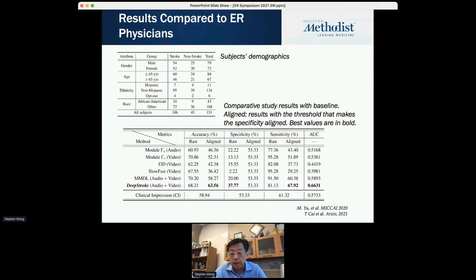The AUC curve also increased — over 10% improvement — and accuracy also significantly increased. So it's quite an interesting study. This type of DeepStroke approach can be a very useful tool for ER doctors to significantly improve their performance.